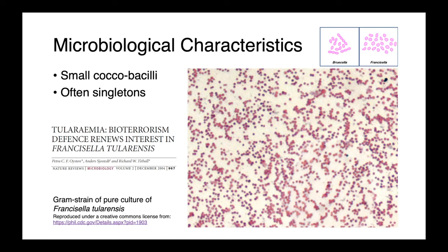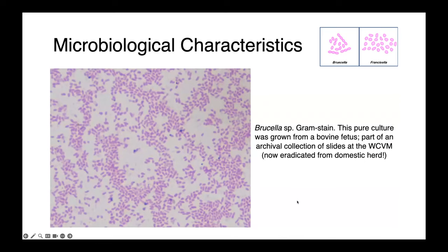Because this organism is zoonotic and potentially quite dangerous, it's considered to be a potential agent of bioterrorism, and so it's gained a lot of attention from the defense community. In this picture, you can see a gram stain of a pure culture of Brucella species, actually grown from a bovine fetus here at the Western College of Veterinary Medicine. This slide is from a very old archival collection, because Brucella has been eradicated from our domestic herd — so this slide is decades and decades old, fortunately.